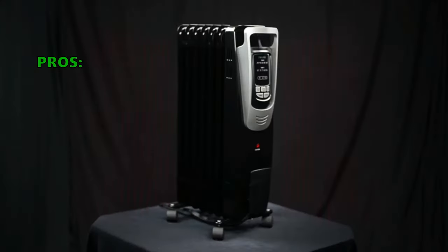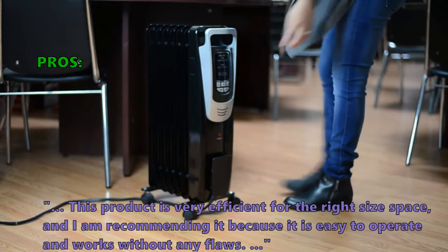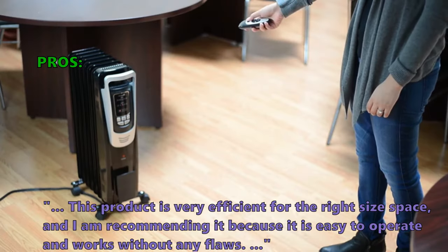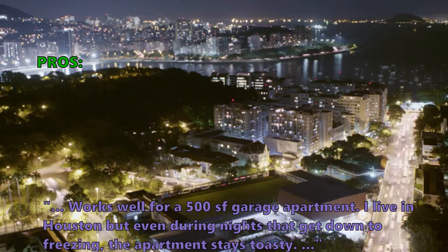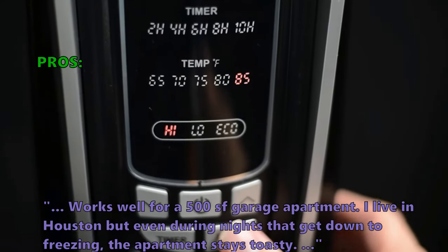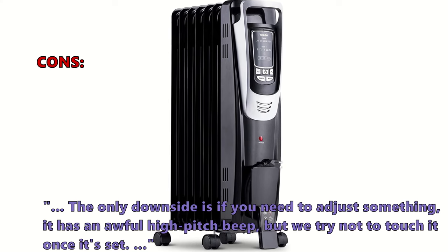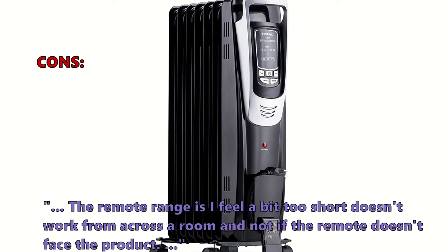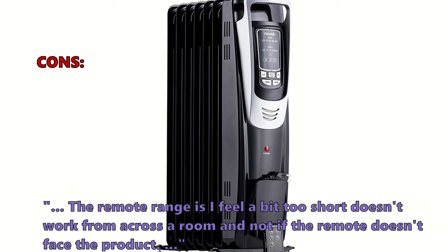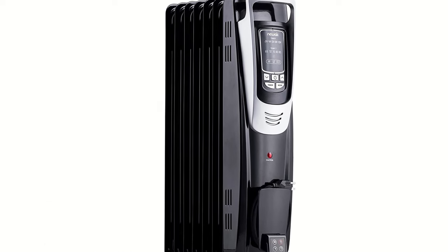Here is what customers love about the AH-450B electric oil-filled radiator space heater: 'This product is very efficient for the right size space — I am recommending it because it is easy to operate and works without any flaws.' 'Works well for a 500 square feet garage apartment.' 'I live in Houston, but even during nights that get down to freezing, the apartment stays toasty.' Some customers were unsatisfied: 'The only downside is if you need to adjust something, it has an awful high-pitched beep, but we try not to touch it once it's set.' 'The remote range is a bit too short — doesn't work from across a room, and not if the remote doesn't face the product.'